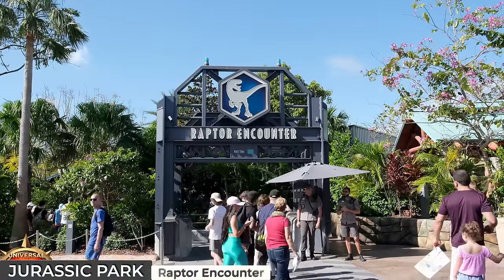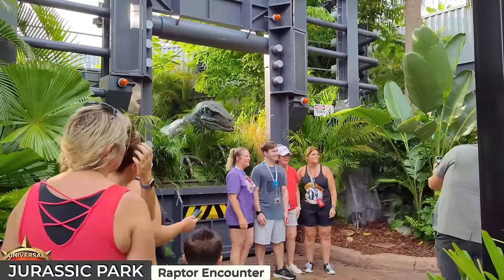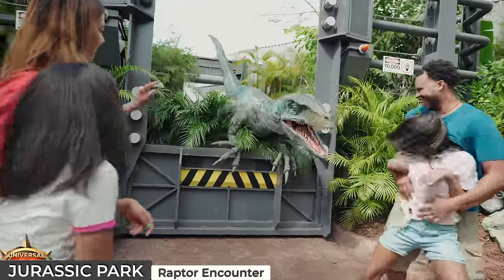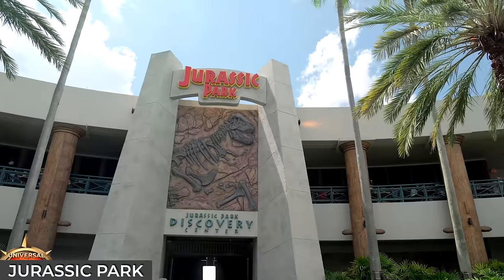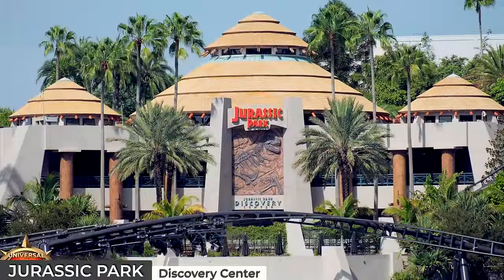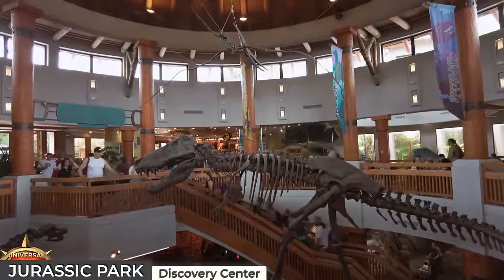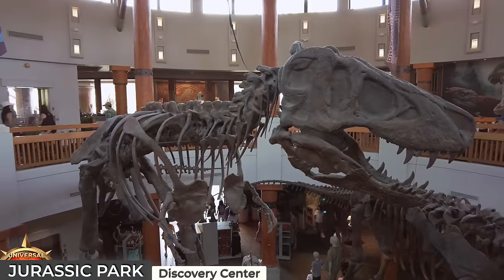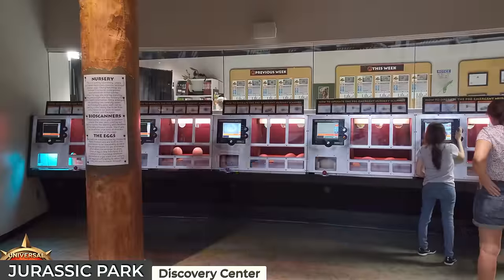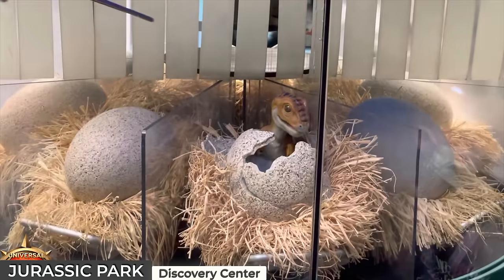A short walk away is Raptor Encounter, a meet-and-greet attraction where guests come face to face with Blue, the trained yet slightly menacing Velociraptor from the Jurassic World movies — a creative twist on the traditional theme park meet and greet. Next, we'll head to the Discovery Center, an interactive natural history exhibit modelled after the iconic Welcome Center from the original movie. As you enter, you're greeted by an impressive atrium that showcases a life-sized replica of a T-Rex. One of the highlights is the hatching area, where you can witness a baby Velociraptor being hatched in real time.